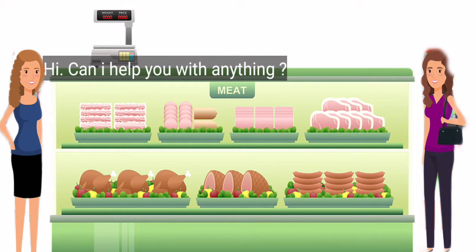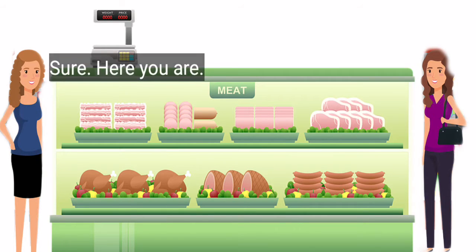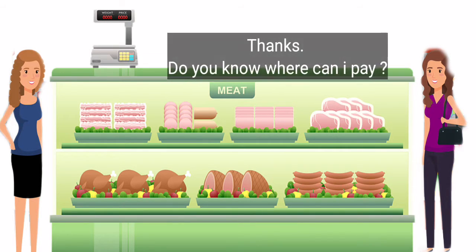Hi, can I help you with anything? I would like a kilo of chicken. Sure, here you are. Thanks.